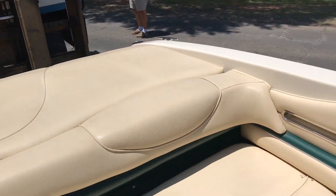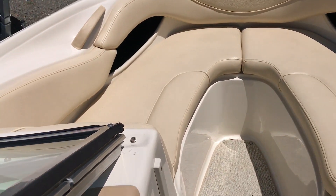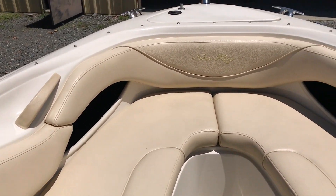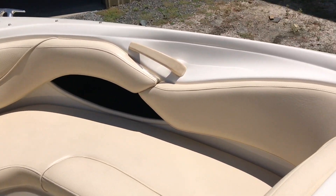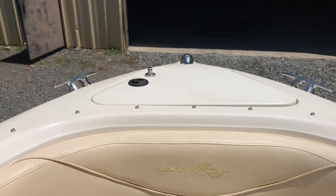This is the engine compartment — we'll come back and take a look at that. This is a good shot up at the bow. Anchor locker.